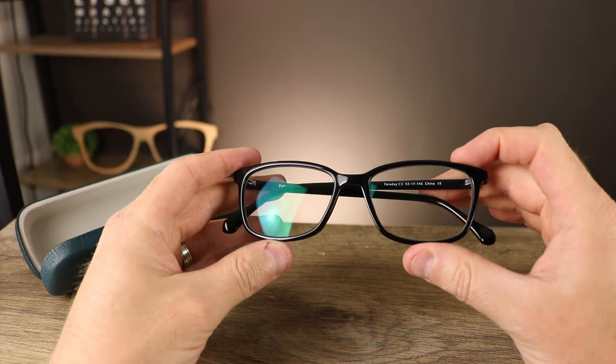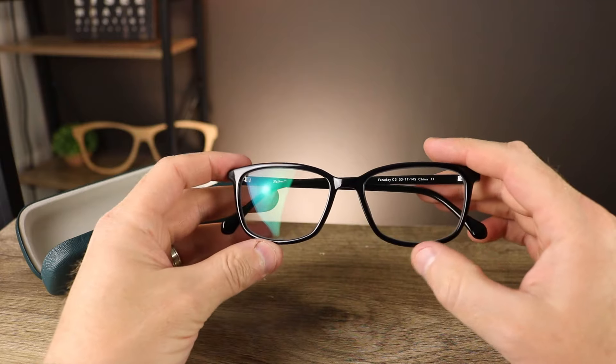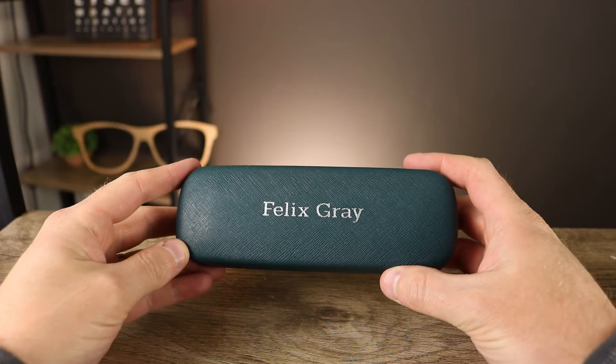It's best to stick with reputable companies that have been around for a while. Some companies have patents on their lenses to keep them clear while still blocking quite a bit of blue light, especially at that 455 nanometer range from your screens. Some companies I like are Gunnar, Felix Grey - pretty clear lenses but still blocking quite a bit of blue light - and Blue Blocks glasses. Stick with a reputable company that has proof they're blocking the right wavelengths.